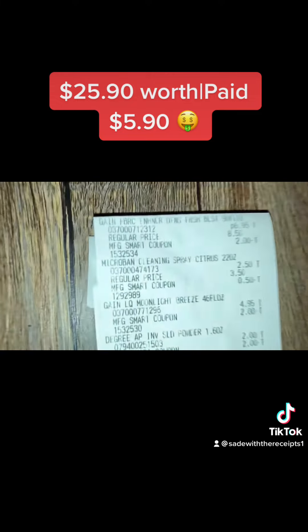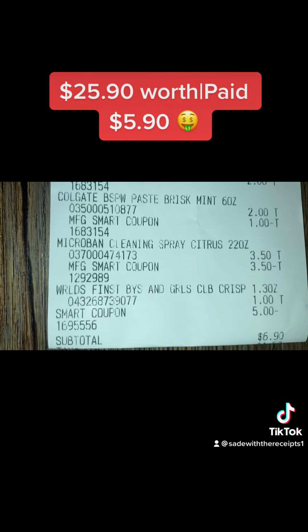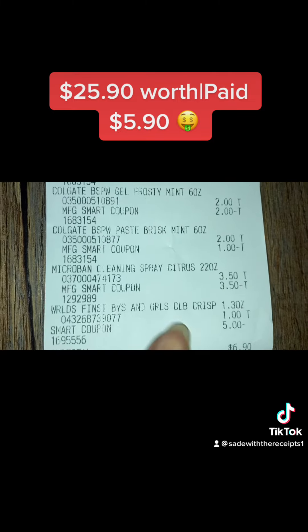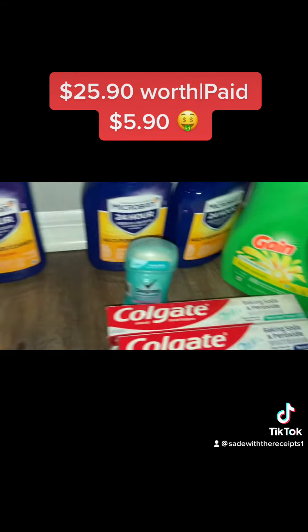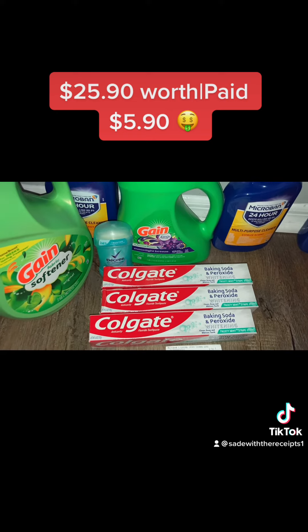It's supposed to be in the ad two for six. This is my other receipt — it's a dollar more because I bought a candy bar, so it's six dollars and ninety cents. The candy bar was for the Boys and Girls Club, and all of my coupons came off. Head over to YouTube to see the full video if you'd like a further breakdown, but this is all you need — just clip the coupons.